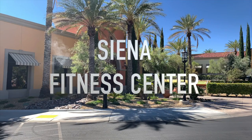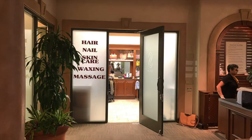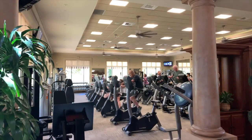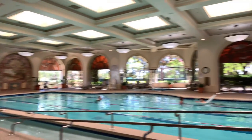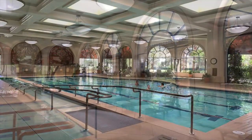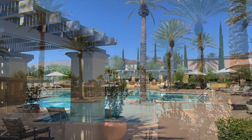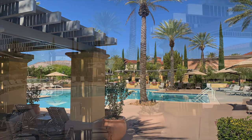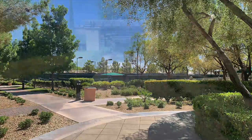At the 16,000 square foot Siena Health and Fitness Center, residents can enjoy a full-service salon and day spa, wellness center, and state-of-the-art fitness center. The health and fitness center also houses a four-lane, 24-yard indoor heated pool. Residents can also opt to use the heated outdoor resort-style pool and adjacent spa, before relaxing on a comfortable chaise lounge while enjoying wonderful views of the golf course.